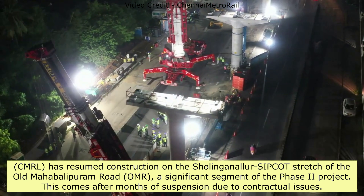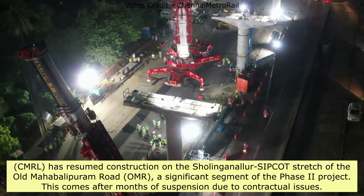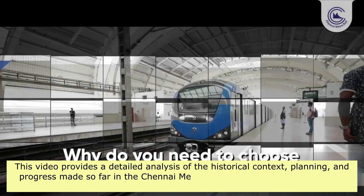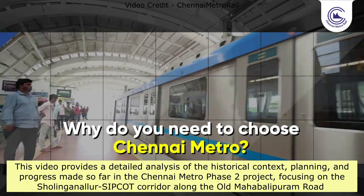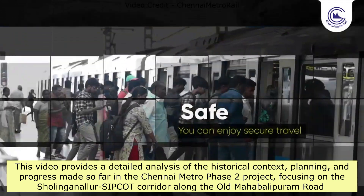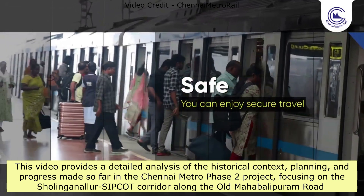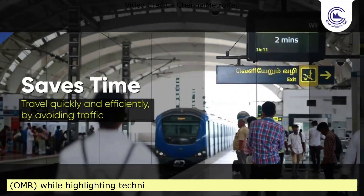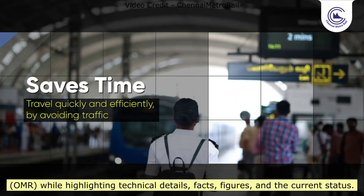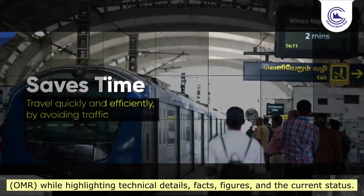This comes after months of suspension due to contractual issues. This video provides a detailed analysis of the historical context, planning, and progress made so far in the Chennai Metro Phase 2 project, focusing on the Sholinganallur-Sipcot Corridor along the OMR, while highlighting technical details, facts, figures, and the current status.